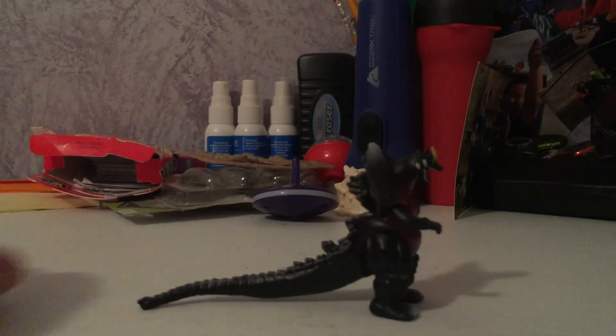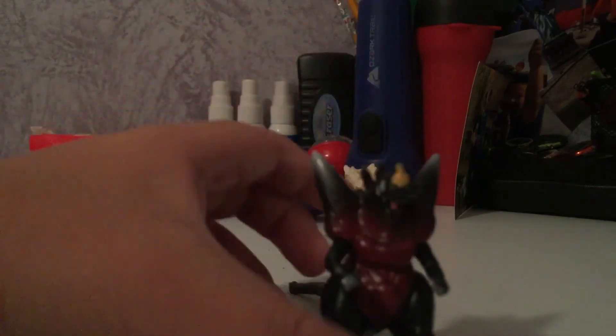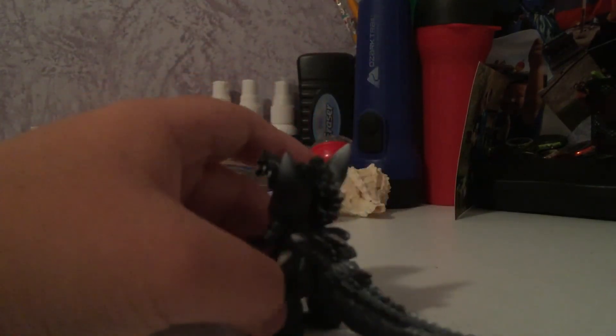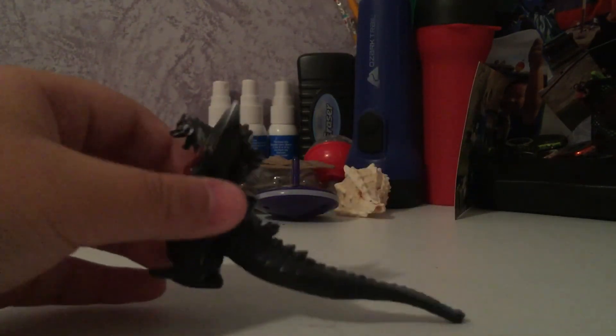Last but not least, an exotic one — Space Godzilla. He looks okay. He's in a down position and his tail is long as hell. The ice crystals look pretty cool, and the yellow crust on his head looks okay on average. The tail though — it's just a little too long.